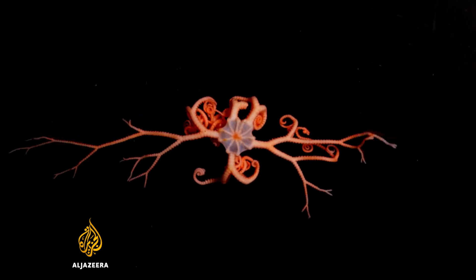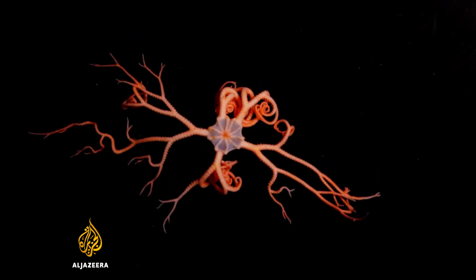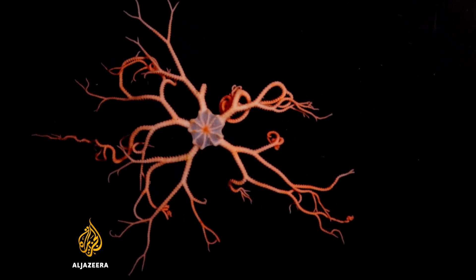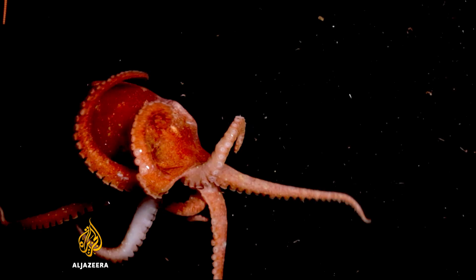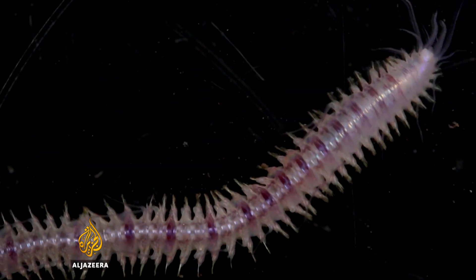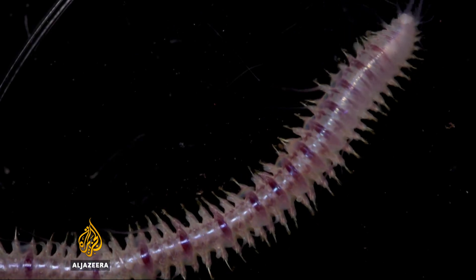Later, their DNA will be analyzed in an effort to understand how populations of organisms like these have been able to survive previous changes to the climate, which once saw the entire Antarctic continent, including its shelf, covered with ice year-round.